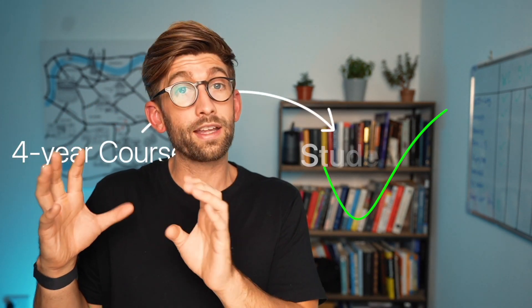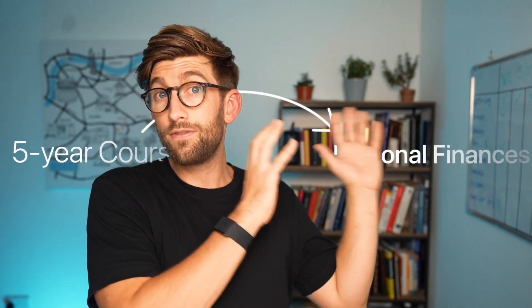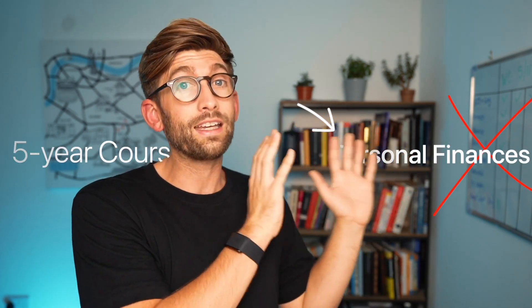The second question you need to ask yourself is whether you are able to self-fund the course or are you going to need student finance. As a grad, if you go to the five-year course, this counts as a second degree, whereas the four-year course counts as a continuation of your degree. Therefore the four-year course is available for student finance — you can get your fees paid and some maintenance help — whereas if you go down the five-year route, you're completely on your own.